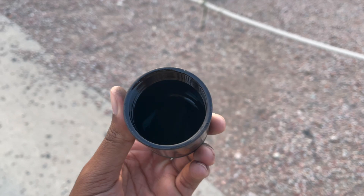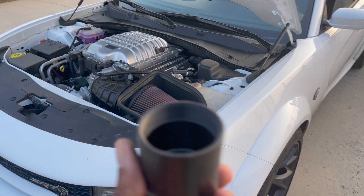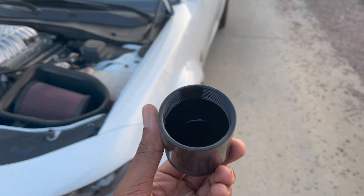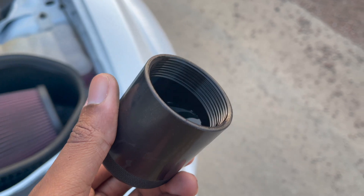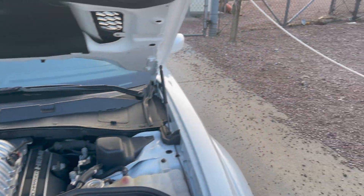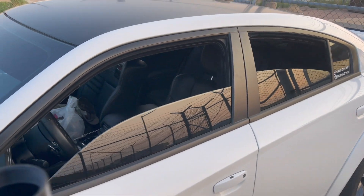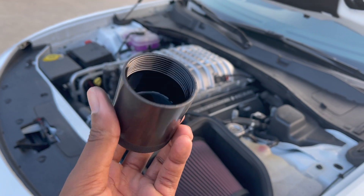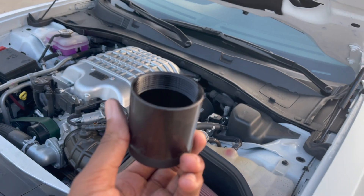Just imagine if I didn't have the oil catch can — all this oil would be going right back into my supercharger. This thing definitely does its job 100%. Even if y'all are sitting at 5,000 or 10,000 miles on your car, it doesn't matter — it's better to put this on late than not at all. This is really gunky, bad oil. My oil life in the car is sitting at about 30%, and I'm the type that waits until the car tells me to change it. This right here is just filtered-out bad oil.